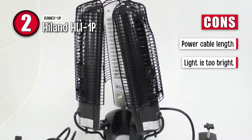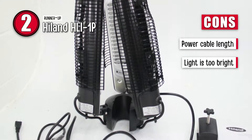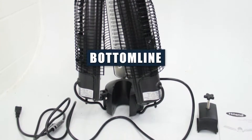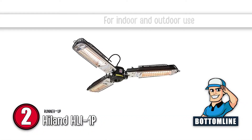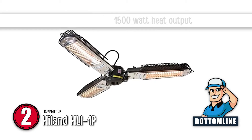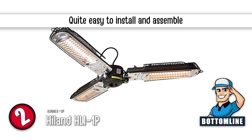However, its power cable is not very long, and the light emitted from the unit is too bright. The bottom line is, it is for indoor as well as outdoor use. It has a high 1500-watt heat output, and it is quite easy to install and assemble.